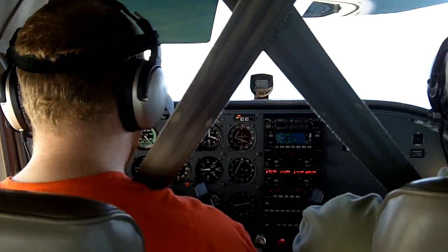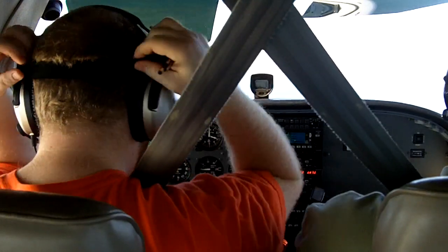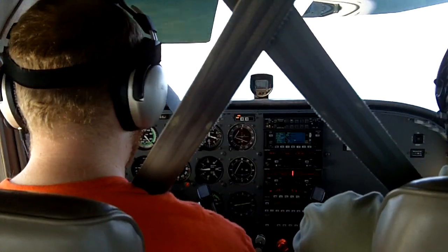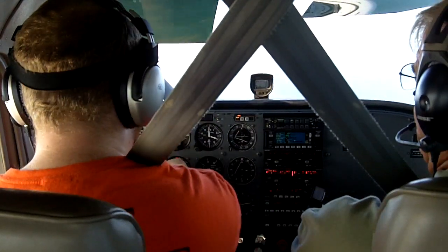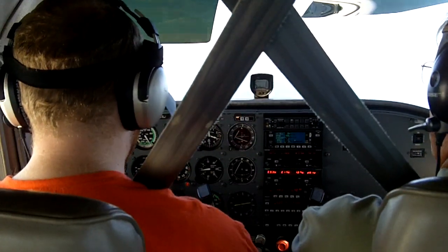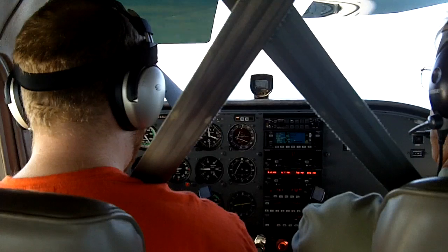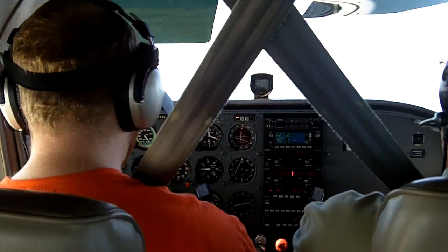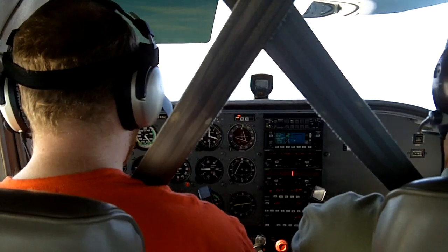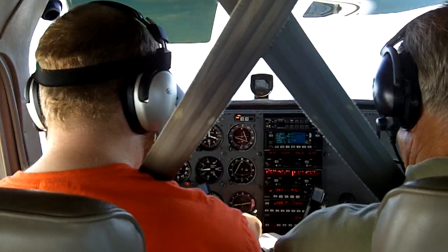Cessna, level 1801. Cessna call in Tampa approach, say again. 426 Sierra Juliet, request. Cessna 426 Sierra Juliet to C-172, approximately 12 miles to the northwest of PIE with information Juliet. Request the ILS 17 left — it'll be a missed. C-426 Sierra Juliet, squawk 0115 and ident. 0115 ident, 6 Sierra Juliet.